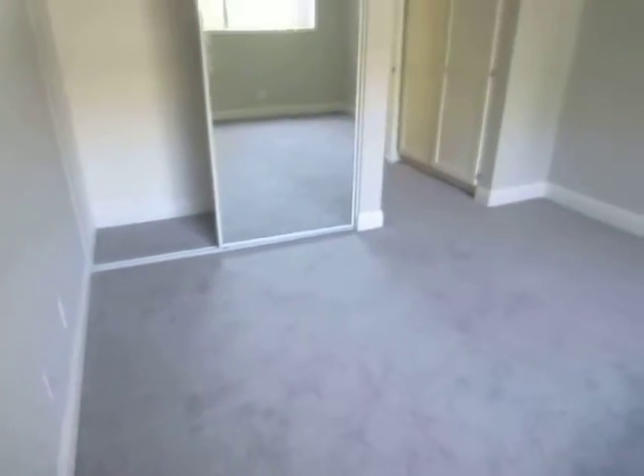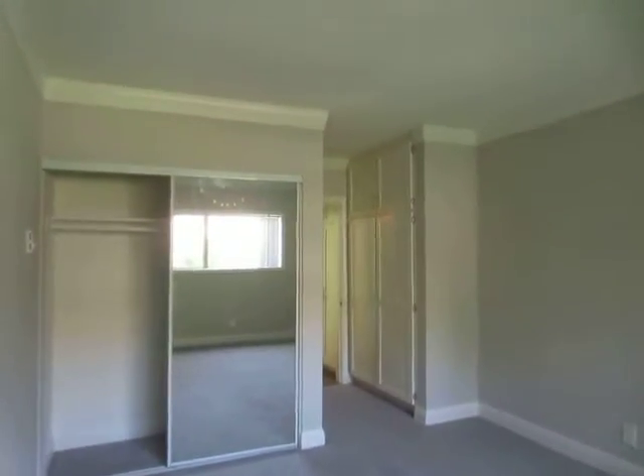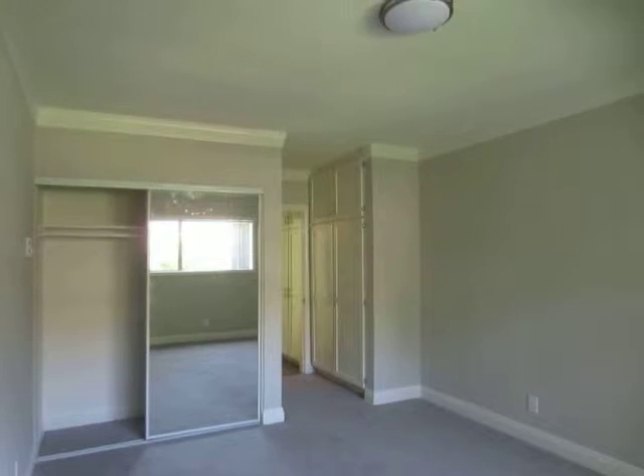The bedroom is very bright and spacious, and also has plenty of closet space — there are two closets in the bedroom.